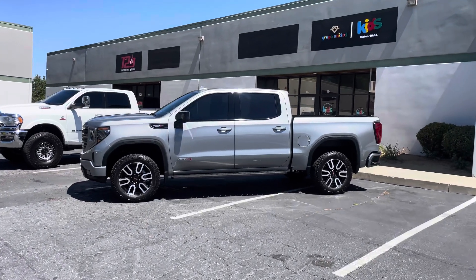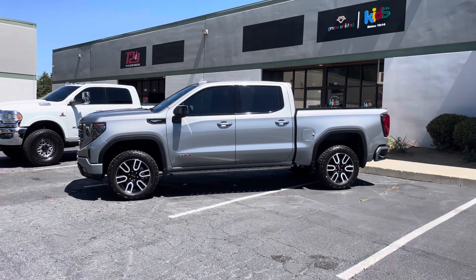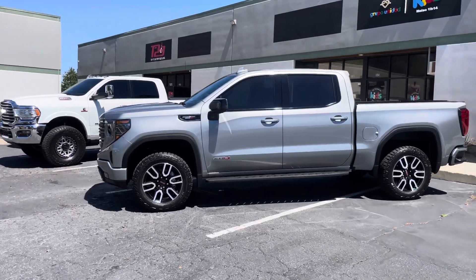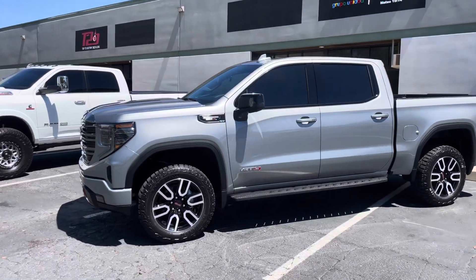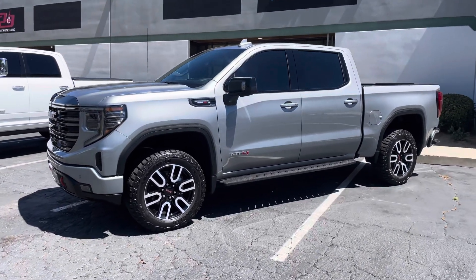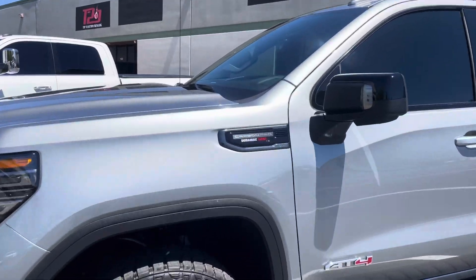Here we have a 2023, maybe 2024 GMC Sierra. This is the AT4 1500 model, this is the Carbon Edition — look at this.